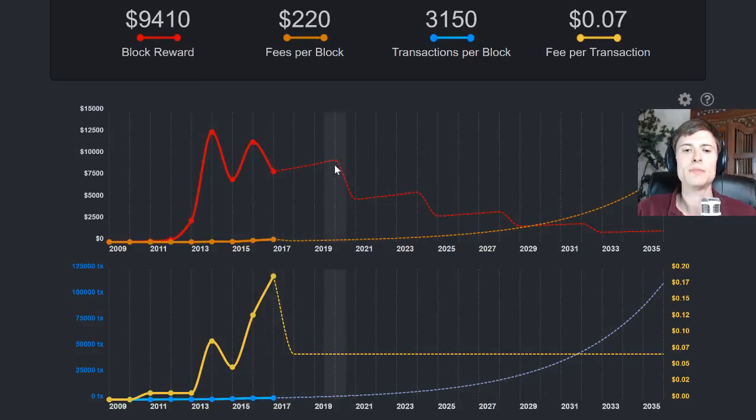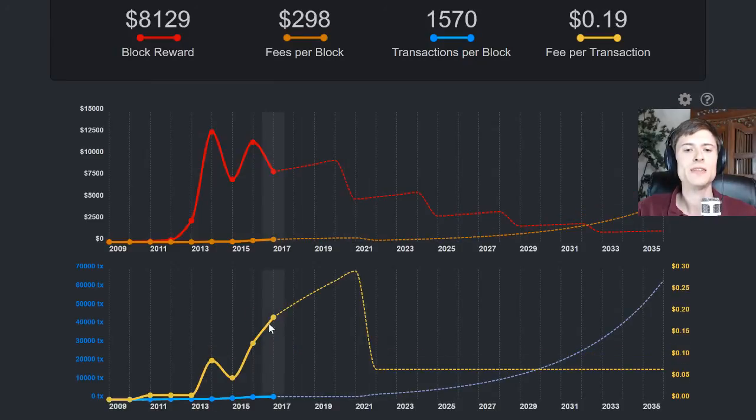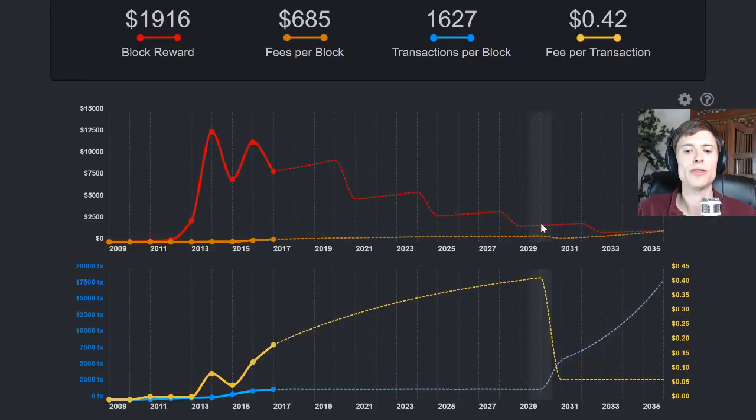The red line isn't changed by the block size limit changing unless it impacts the price. So one of the numbers you can tweak in the settings is what price you predict Bitcoin will have in the future. Let's take a look at removing the block size in 2021 as an example. You can see the fees — the yellow line — growing until the block size limit is removed, then they instantly drop down. With no more competition for block space, they'll drop to a standard $0.07 per transaction. That's customizable in the settings if you want to look at your own version of this chart. You can see the blue line for transactions is stuck — the exponential growth isn't able to start until the block size is removed.